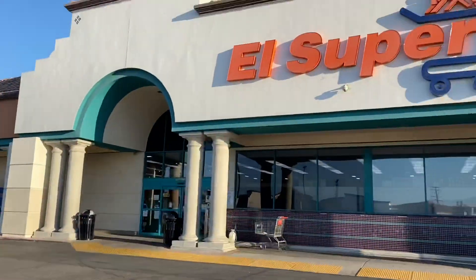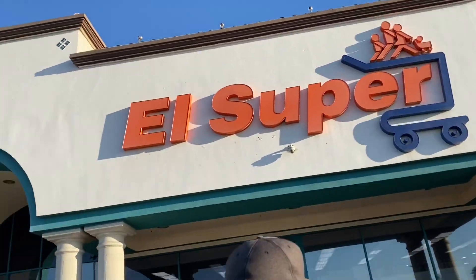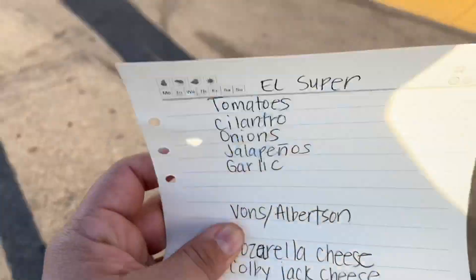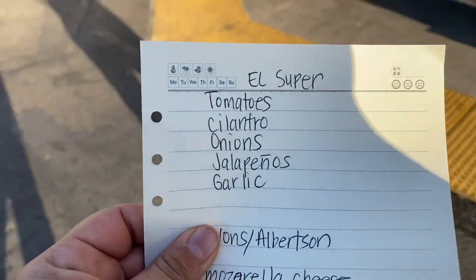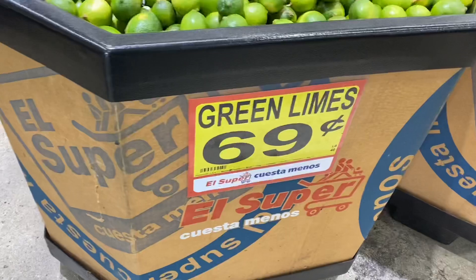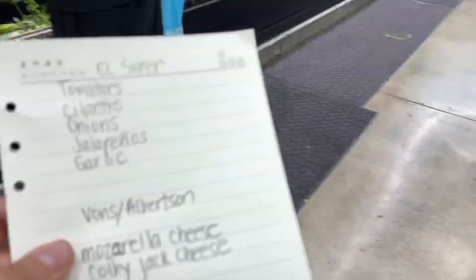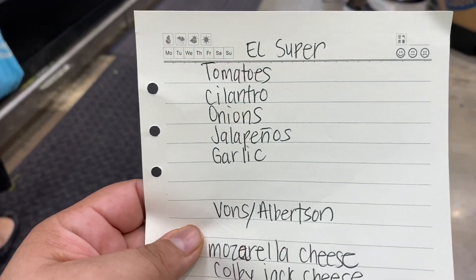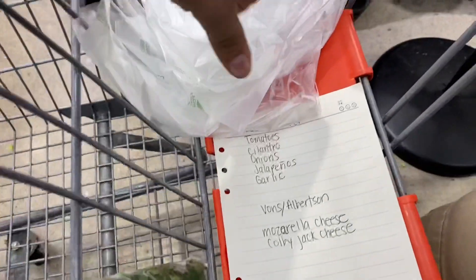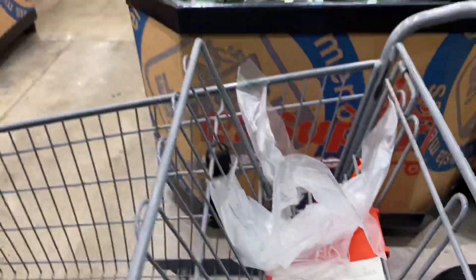We are at El Super. We already checked the ad and know we'll get a better price on the veggies we need. The limes are a little more expensive but we don't need a lot. We need tomatoes, cilantro, onions, and garlic. I've got the cilantro — next I'm going to look for the tomatoes and onions.